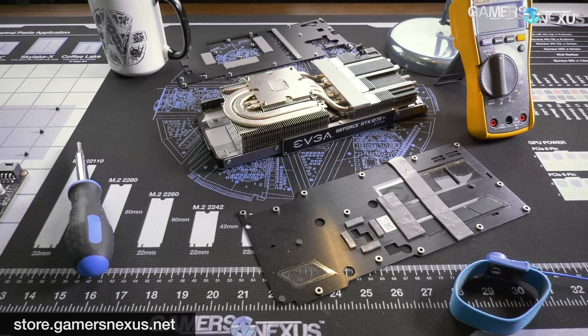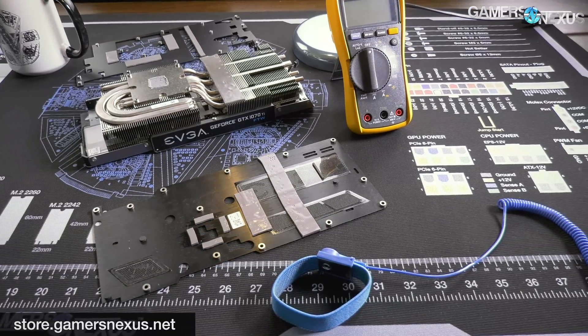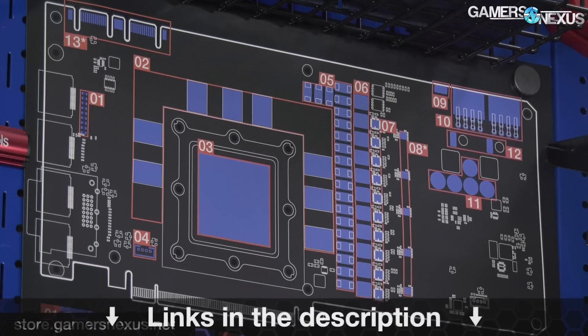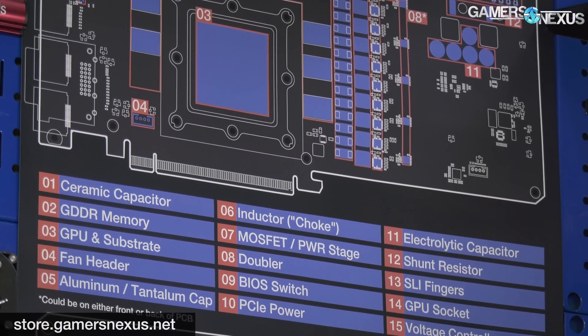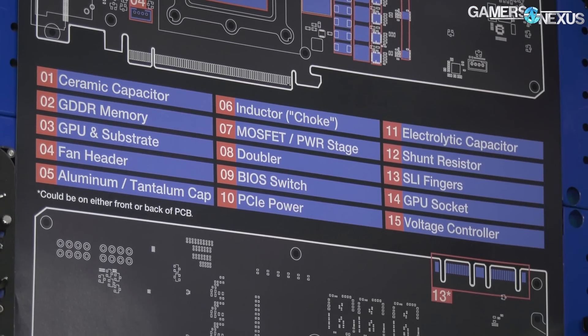That's all for this one. Subscribe for more, go to patreon.com/gamersnexus to help out directly, and visit store.gamersnexus.net to pick up one of our mod mats — finally back in stock and shipping now. We also just added video card teardown and explosion posters to the store. Check that out as well. Thanks for watching, see you next time.